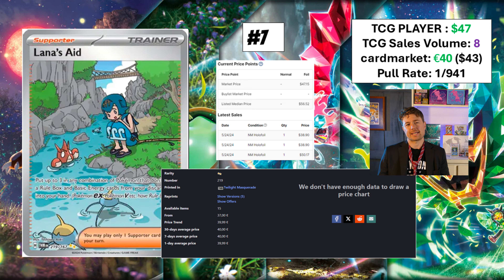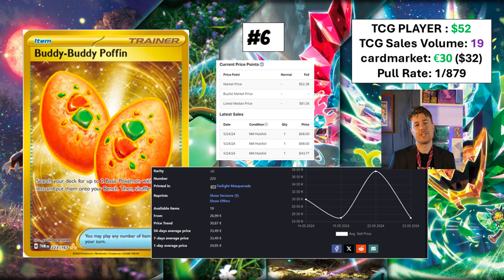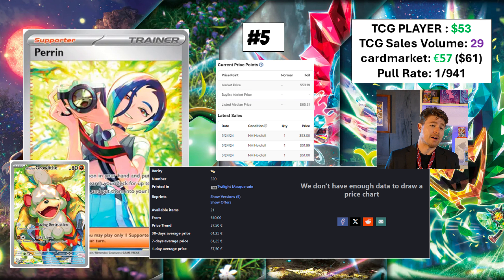Number six, the number six most expensive card is Buddy Buddy Poffin. TCGPlayer says it's a $52 card. Card Market says it's not quite that valuable. 19 sold today. It's a hyper rare, it's an item card. I don't really care about it — I do care about number five though.